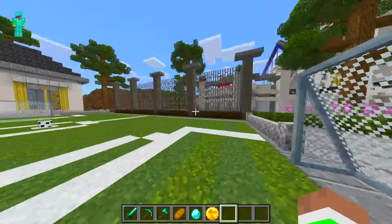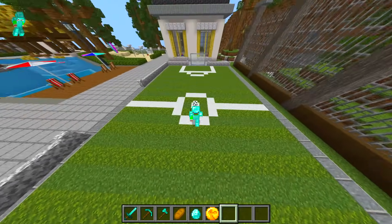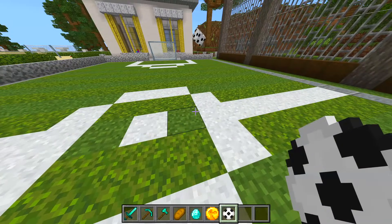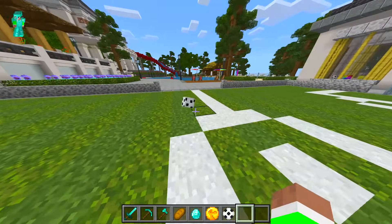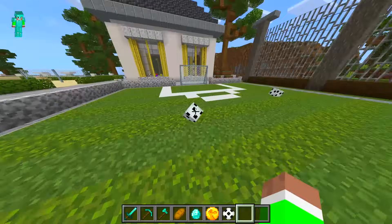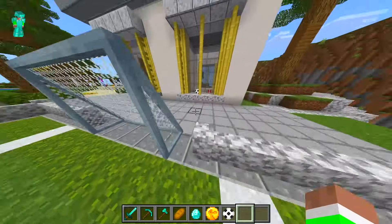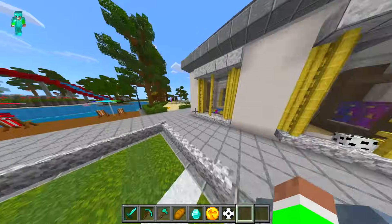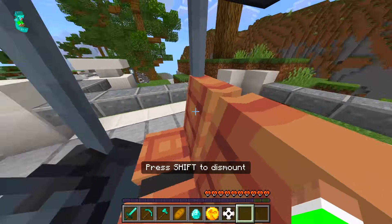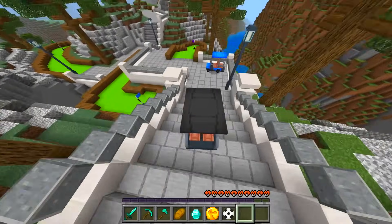We actually have a soccer ball — can we kick it? You can't kick it normally, but you can actually hit it! The ball goes through the net though, which is interesting. There's a netball setup too, and a golf cart — and mini golf down here, no way!